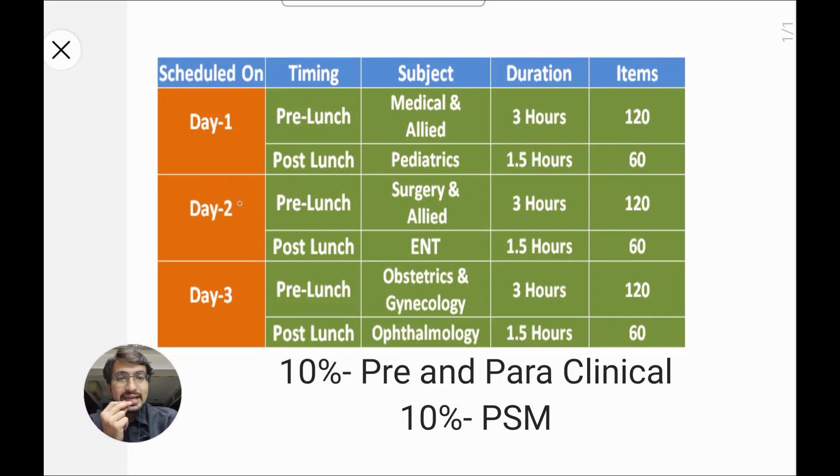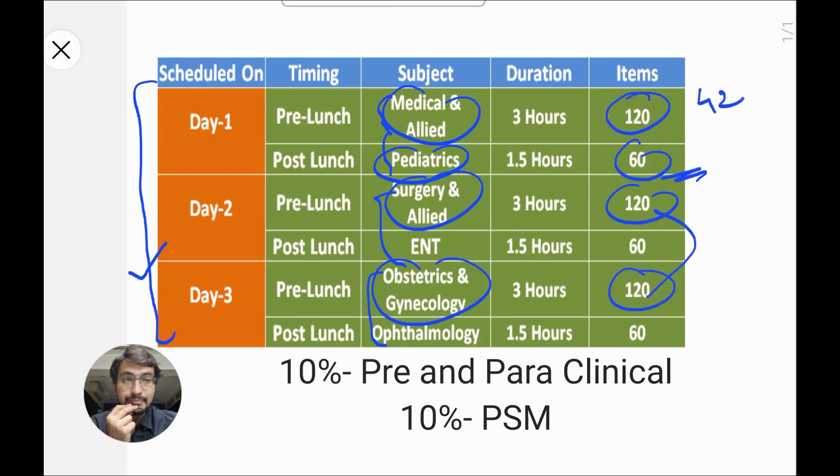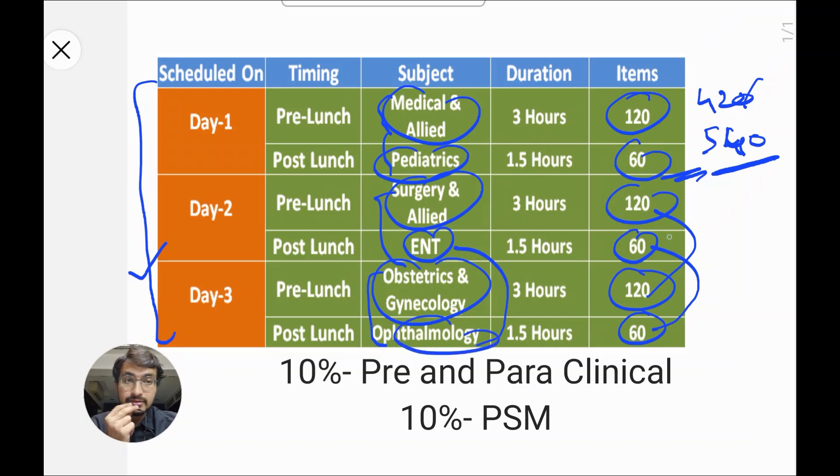Before discussing strategies, let's discuss what we know about NEXT PG. It's now a three-day exam — Day 1: Medicine and Pediatrics; Day 2: Surgery and ENT; Day 3: Obs-Gyne and Ophthalmology. Medicine, Pediatrics, Surgery, and OBGyn together comprise 420 out of 540 questions — all from final year. The remaining 120 questions are ENT and Ophthalmology, 60 each, so we cannot underestimate them.